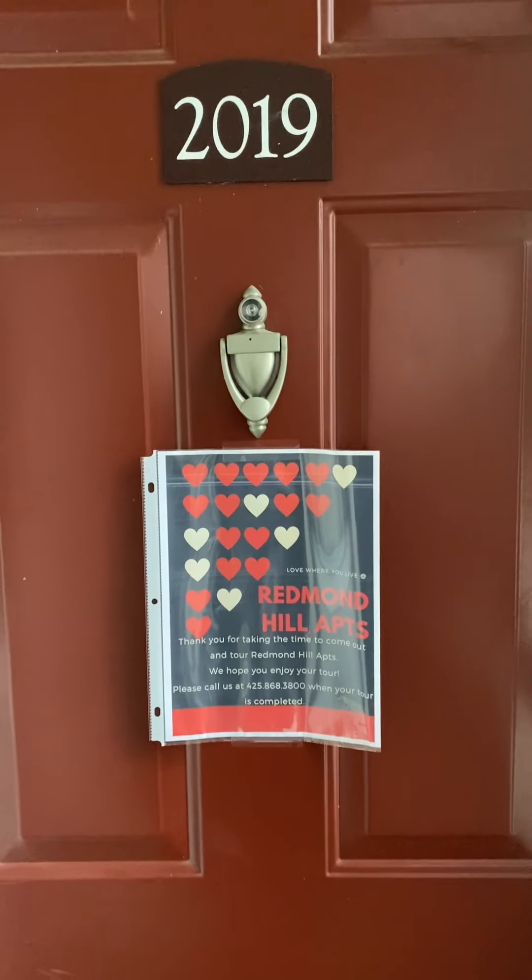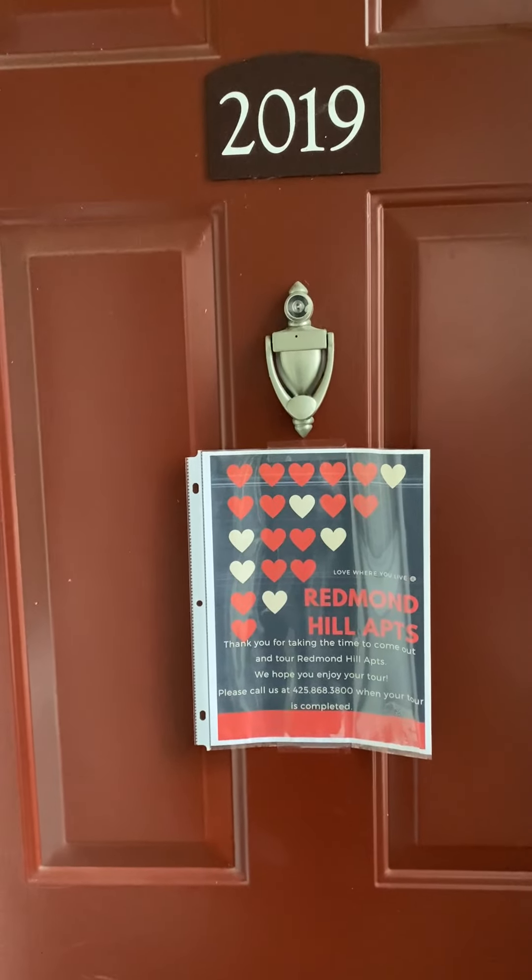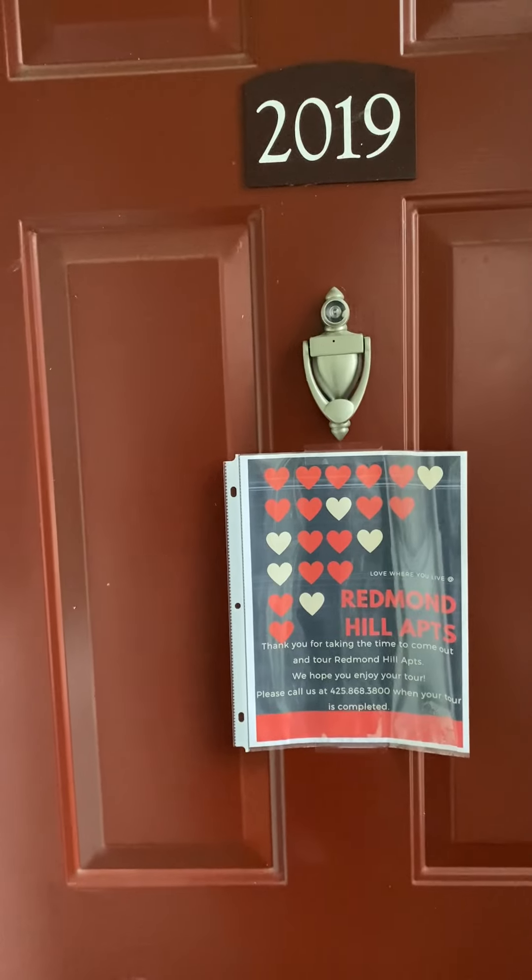Welcome to Redmond Hill. Today we're going to be touring a one-bedroom, one-bath at 625 square feet. Let's take a look.